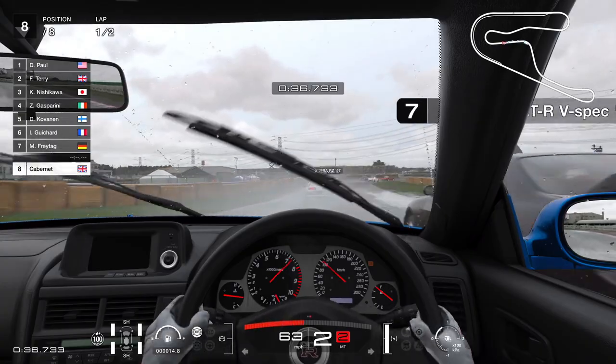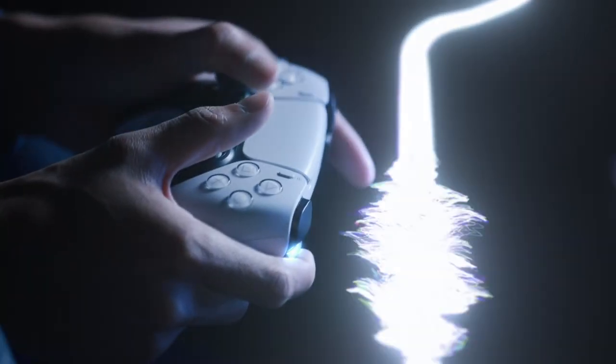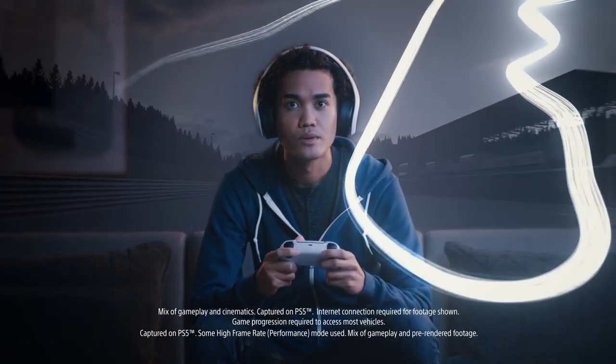Gran Turismo 7 has been specifically engineered for the DualSense controller's tech, to really put you in the driver's seat, taking advantage of the adaptive triggers so that you can feel the acceleration and braking in your fingertips.